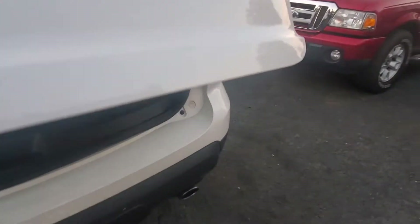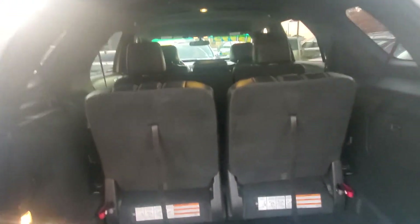Let's open up. There's your back hatch and your compartment back here. Clean, back of the seats — all in good condition.